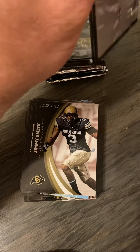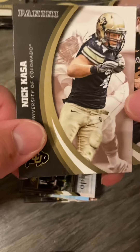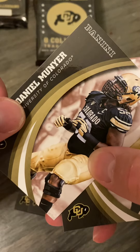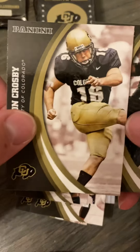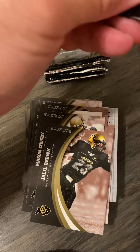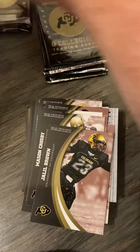We've got Roberson or Richardson, Knight, Jimmy Smith, a history card, Nick Casa, Spencer Denwiddle, Alec Burks, Chauncey Billups, Daniel Munyer — he's in there again — Mason Crosby, man, loaded with Mason Crosby, and Jaleel Brown again.